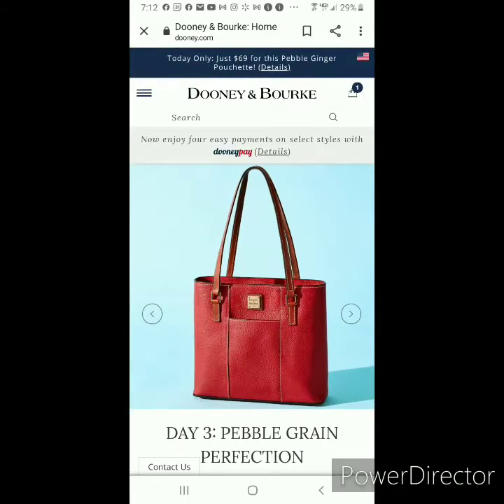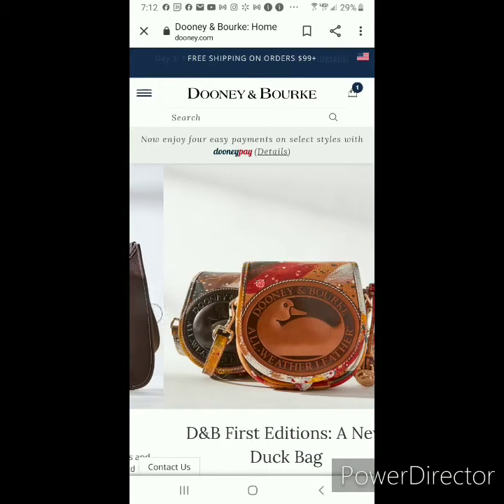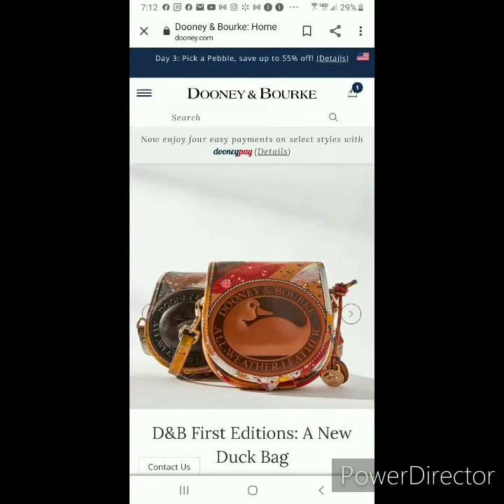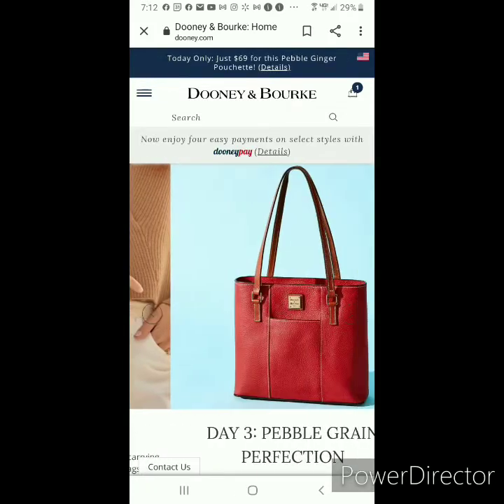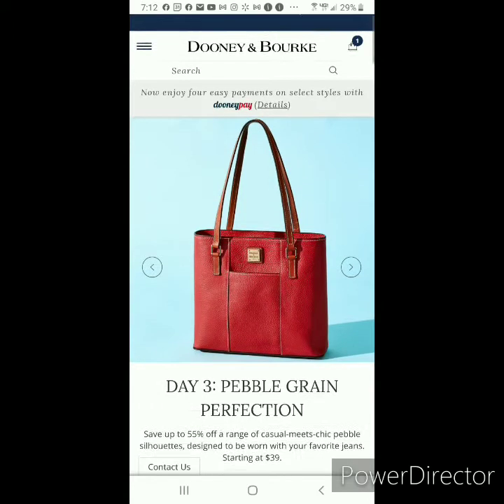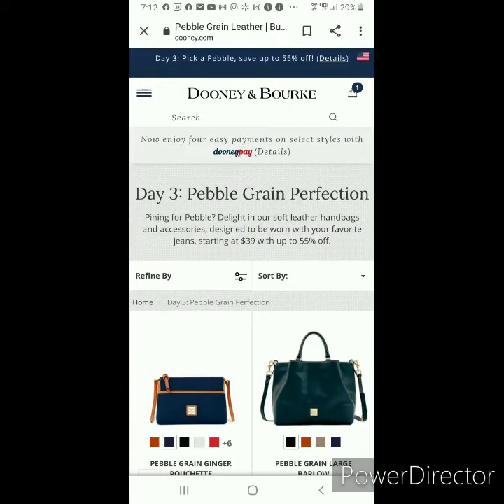Welcome everyone, it's Dooney Addict 615 and we are on day three of Dooney & Burke's 12 Days of Dooney Holiday Sale. Today's theme is Pebbled Grain Perfection. Let's take a look at today's offering.